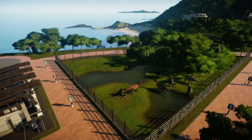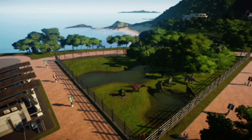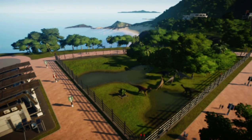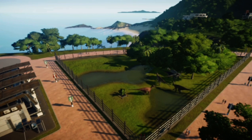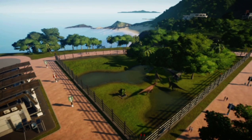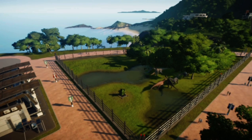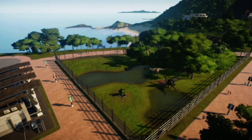In this enclosure, we have the Iguanodon. We have six of them here in Jurassic World. The Iguanodon had thumb spikes, which allowed them to defend themselves from predators.